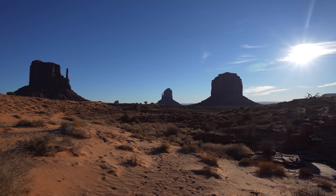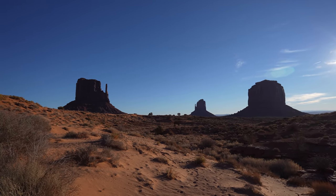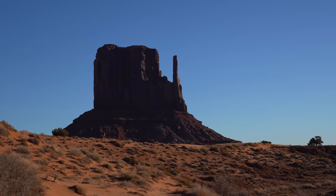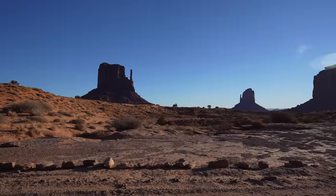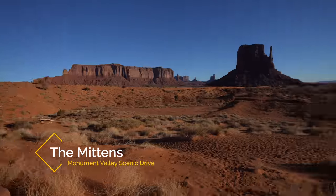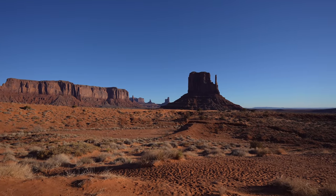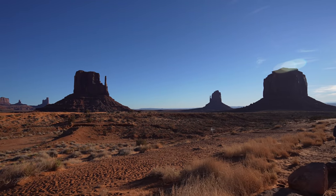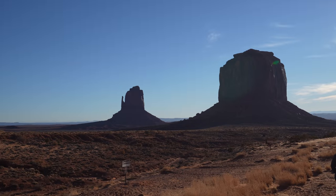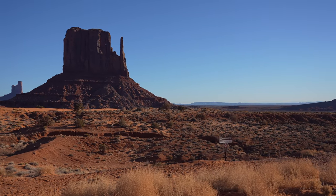Stop number one on the Monument Valley Scenic Drive is where you get the West and East Mittens and Merrick Butte. This view is the most iconic in Monument Valley with the West Mitten Butte and the East Mitten Butte — whenever you see anything related to Monument Valley you'll probably see one of the Mittens.